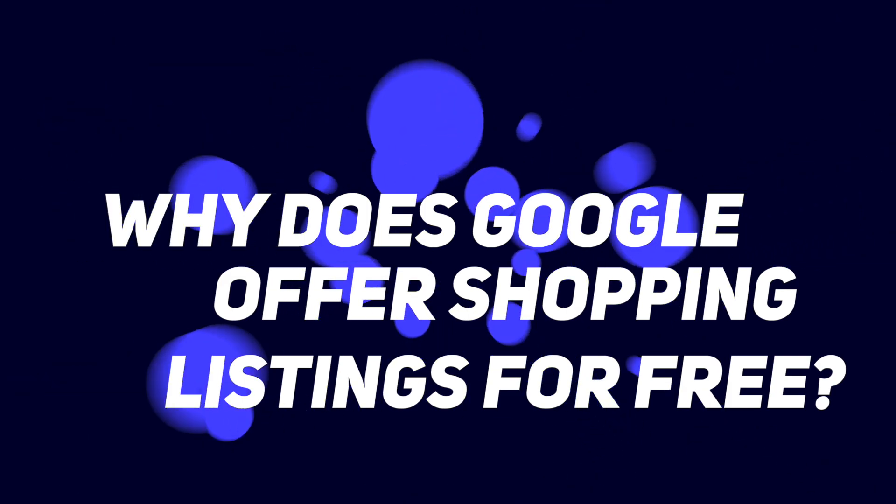Why is Google offering you this feature for free? Google wants to compete with Amazon in the ecommerce space — it's a very big, lucrative, competitive space where Amazon is dominating right now. Google wanted to get store owners to have their products listed there so they can attract users or shoppers to go to that feature, Google Shopping, to look for products when they want to do online shopping.